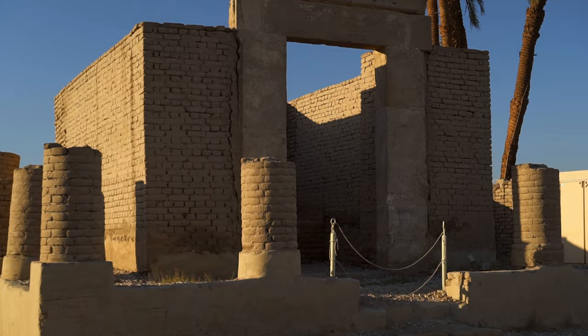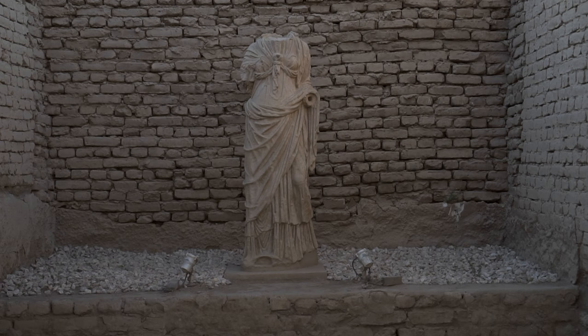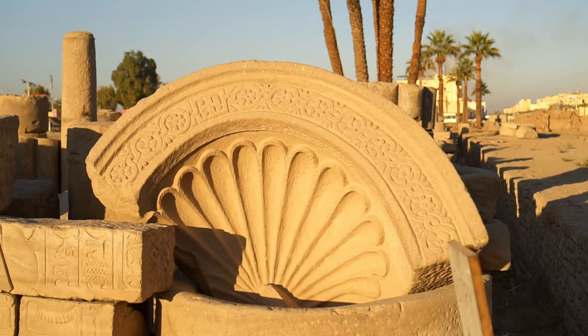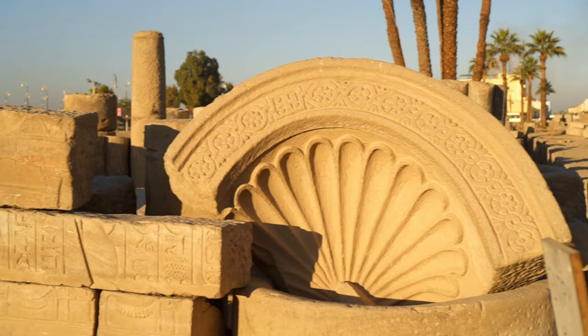In front of the temple in the Nectanebo courtyard stands the only architectural survivor from the Roman period: the Temple of Serapis, built in the 2nd century CE by Hadrian, dedicated to the Greco-Egyptian sun god Serapis, introduced in the 3rd century BCE, whose purpose was the unification of Greek and Egyptian beliefs.